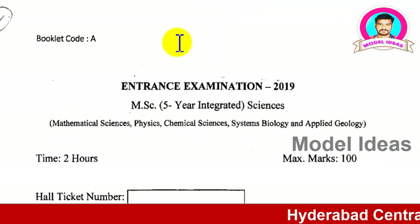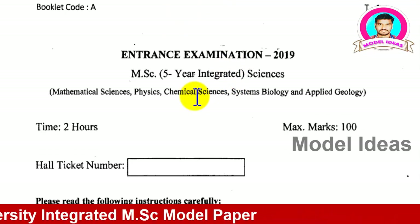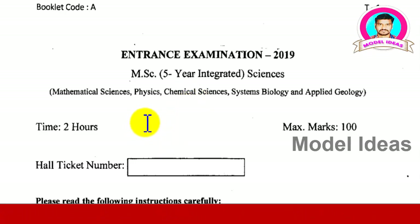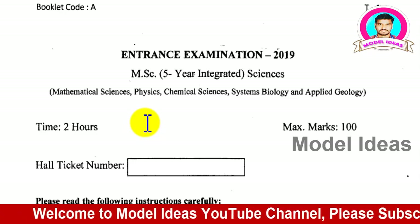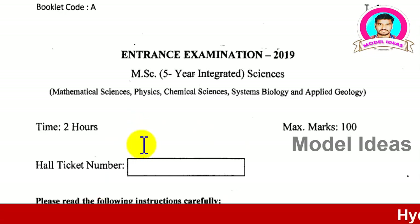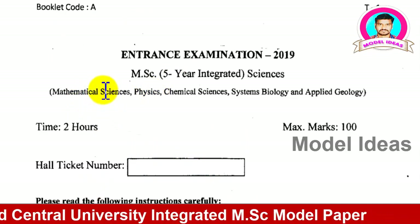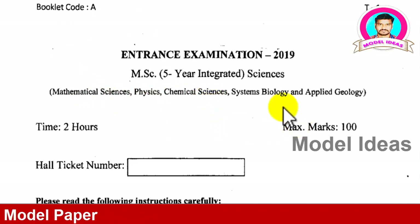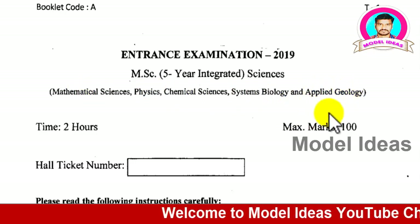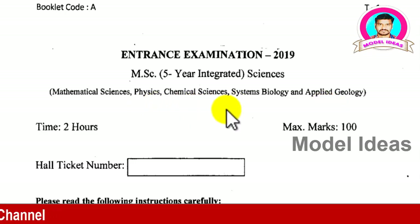Hyderabad Central University offers an Integrated PG course for science students. Those who have completed their intermediate can apply for this five-year integrated PG — that means three years degree and two years PG. I have uploaded different question papers for HCU students and question papers for MSc in math, physics, chemistry and others. The course options include mathematics, physics, chemical sciences, system biology, and applied geology.